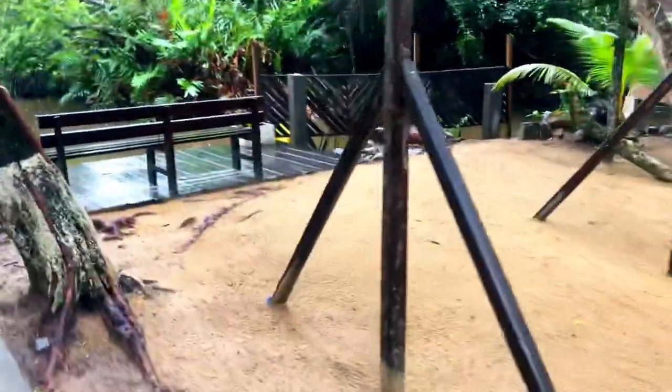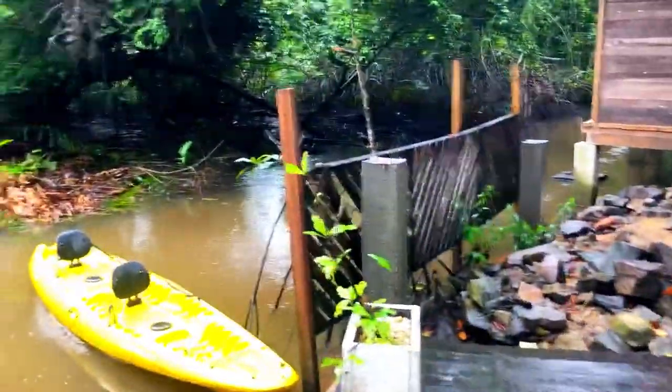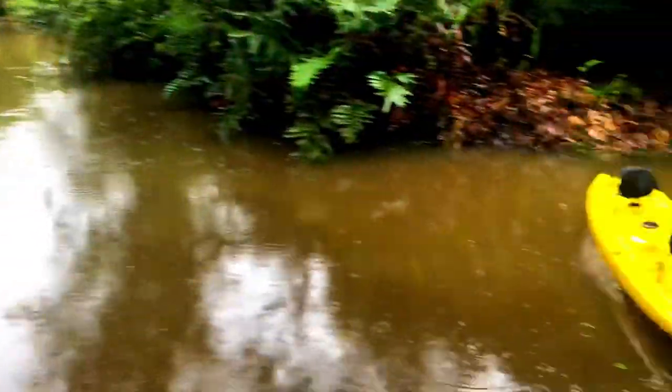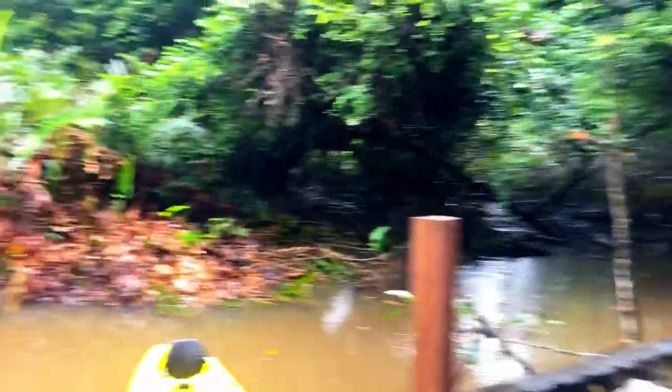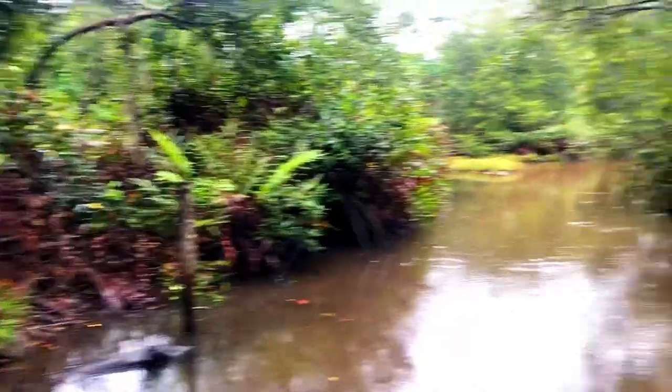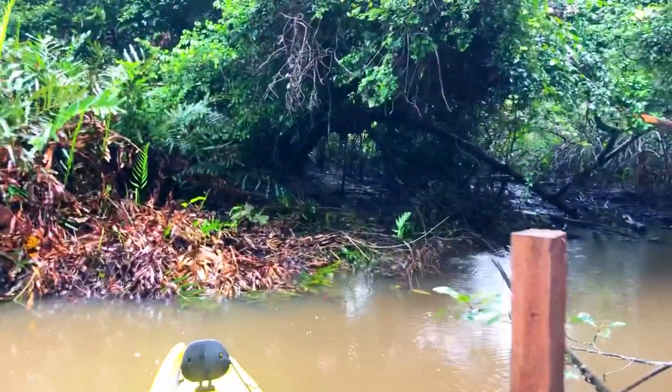There's actually a swing here but since it was raining that morning they took it out. You have this small river feature, and this is the view — it is so beautiful. Look at that — this is so cute.